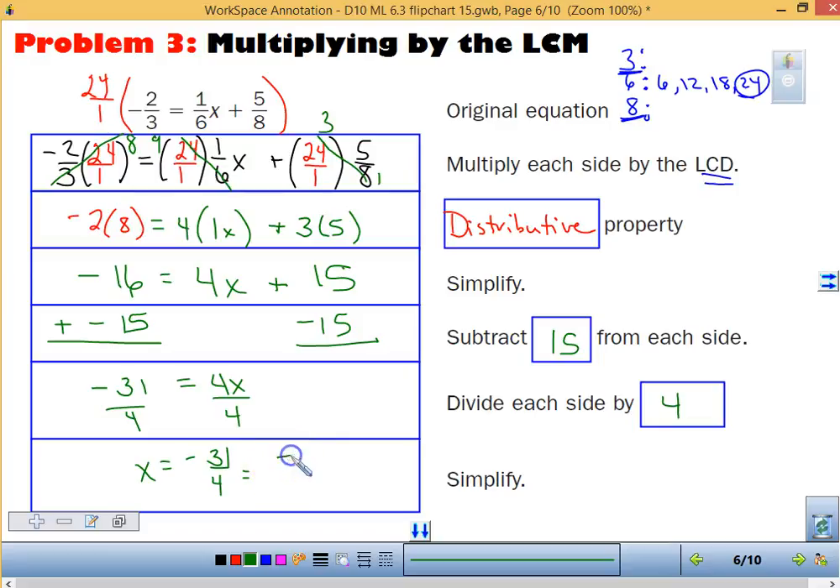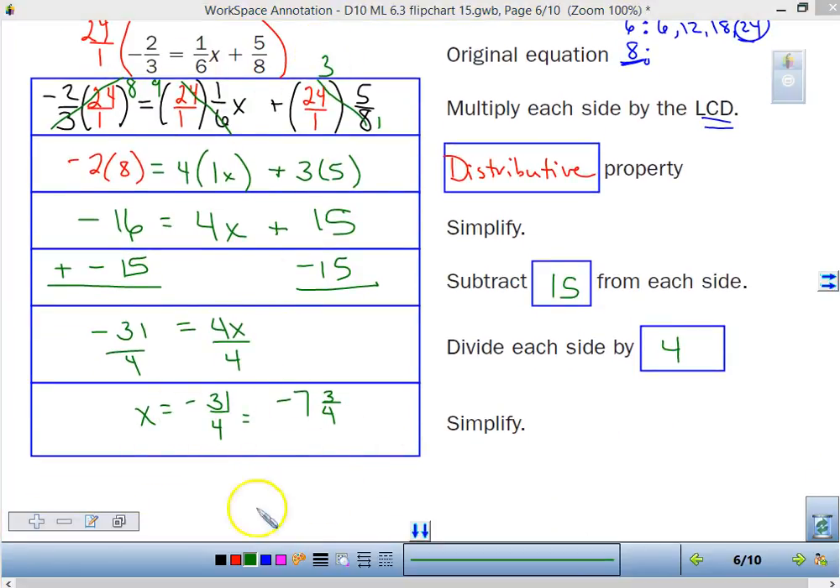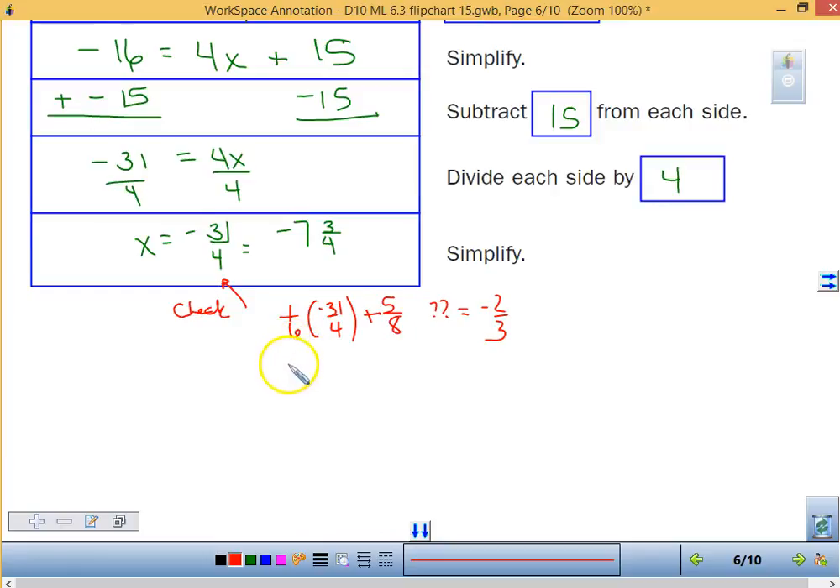This is a much simpler problem to solve. We subtract 15 from both sides — think of it as adding a negative 15 — getting negative 31 equals 4x. Dividing both sides by 4, x equals negative 31 over 4, or as a mixed number, negative 7 and 3/4. We leave it as a fraction since we started with fractions. To check, put 1/6 times negative 31/4 plus 5/8 into your calculator — it should equal negative 2/3, or negative 0.6 repeating, and it checks.